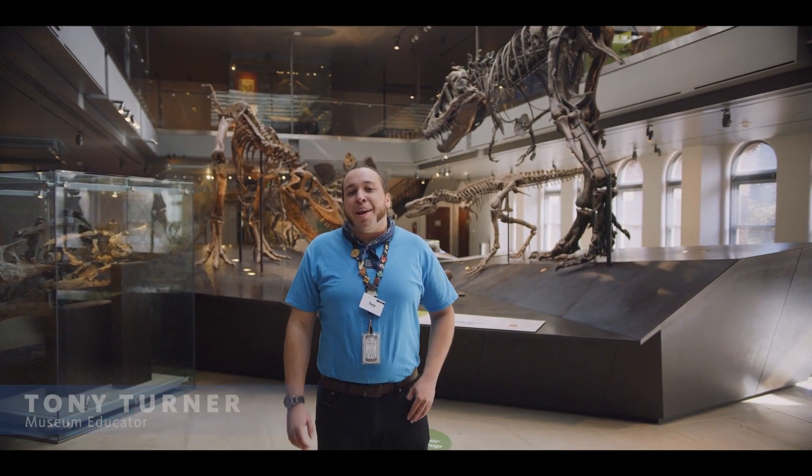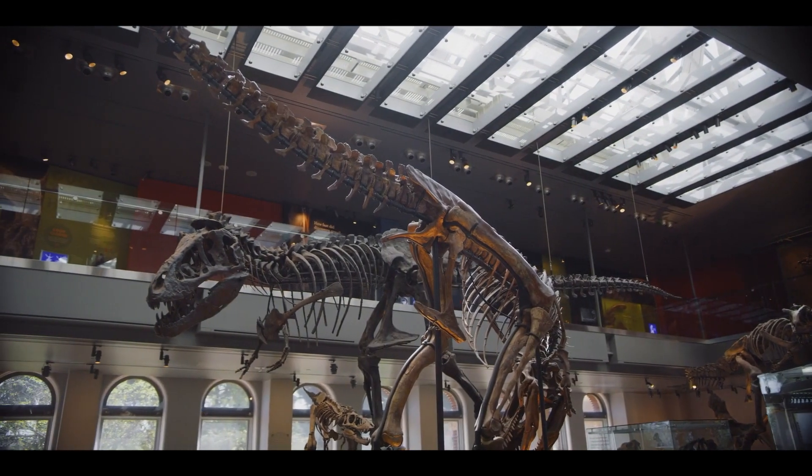Hi there. My name is Tony Turner and I am an educator here at the Natural History Museums of Los Angeles County.